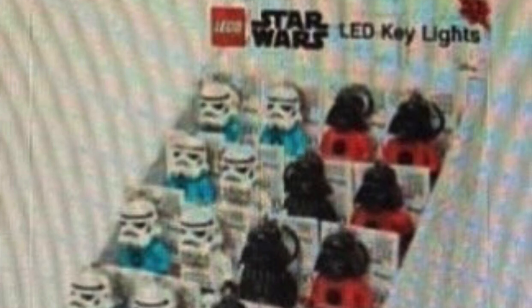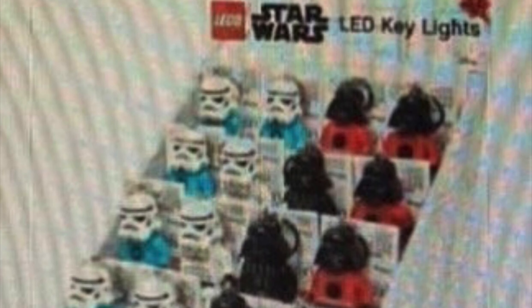The first thing we have today is a look at these LED key lights for Lego Star Wars. What's interesting is that all of these have kind of old molds or prints on the minifigures. There are a bunch of different ones — LED light keychains, that kind of thing — and all of them have the old molds and prints for the minifigures.